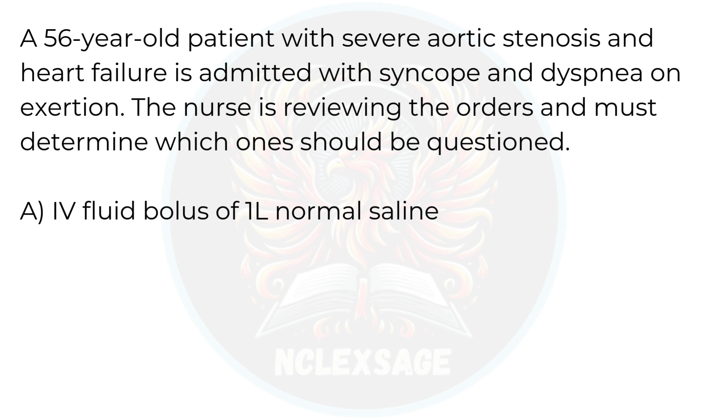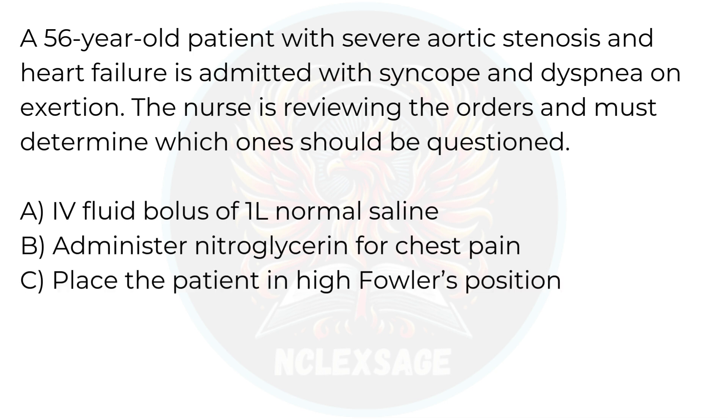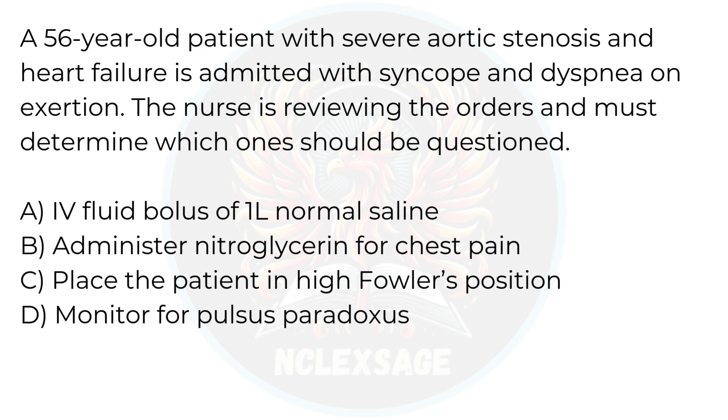IV fluid bolus of 1-liter normal saline. Administer nitroglycerin for chest pain. Place the patient in high Fowler's position. Monitor for pulsus paradoxus. Obtain a 12-lead ECG. Take a moment, think about it, and comment your answer below before we reveal the correct choices.